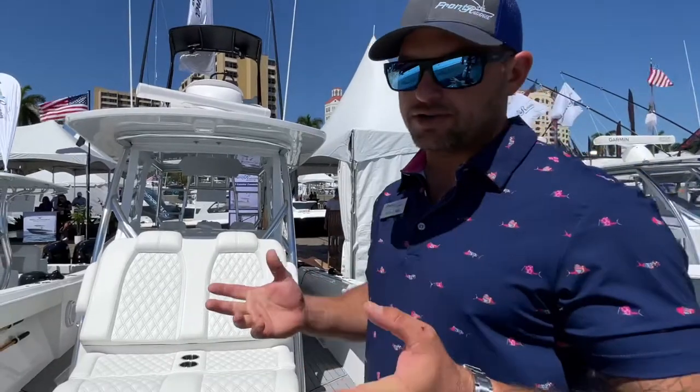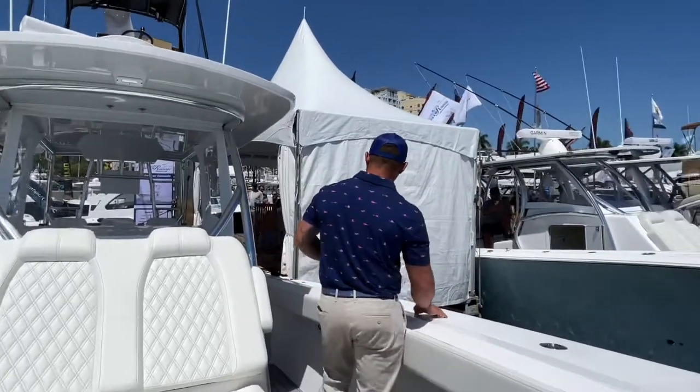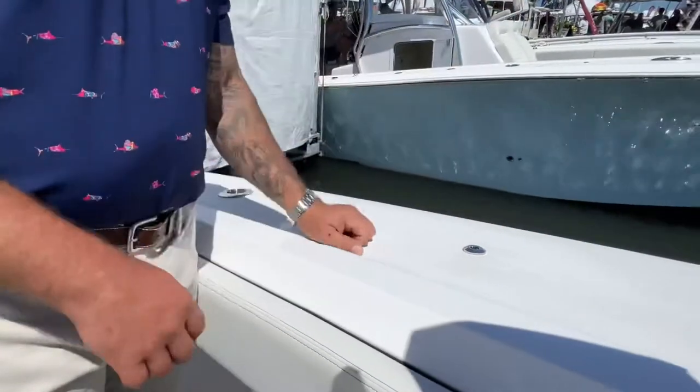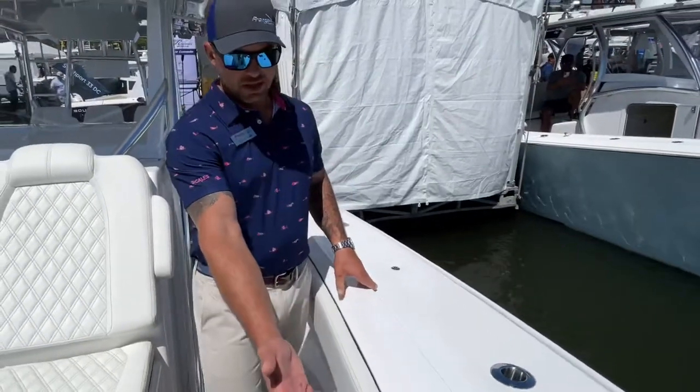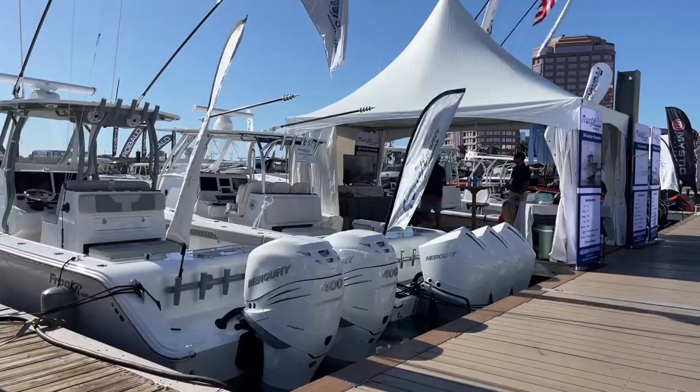We have some cool features like a quick-release fender holder, fender receivers. You pop your fender in and you have your liner already preset for you. When you're done with your fender, you store it underneath these shelves beneath the deck. This is one of our most popular models — it's a 39. If you haven't been on this boat and you're a hardcore fisherman or you like to ride out to the sandbar in comfort and style, you've got to check this thing out. I'm Morty Mills with Frontrunner Boats — thank you for joining us.